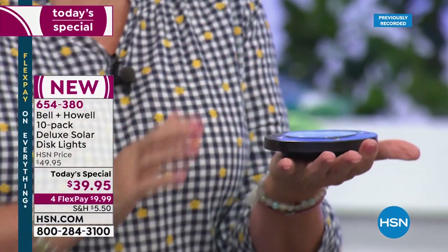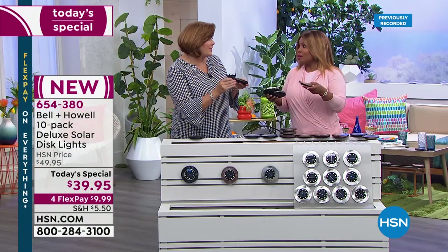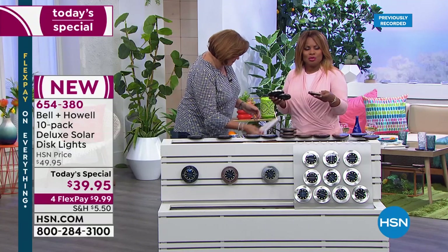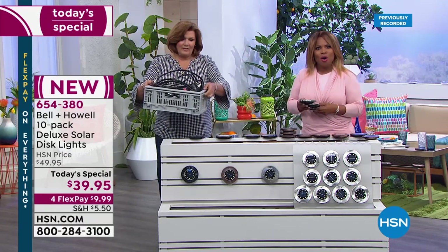You can place them on a gravel pathway, on hardscaping, a rock surface, stairs, concrete, or a table — places where you couldn't put a stake. And by the way, you can even use them as coasters. We've got some great creative ways to introduce how you might use them in your home. We're inviting you to call us — our testimonial talk line is open. It is our Today's Special, for one day and one day only.